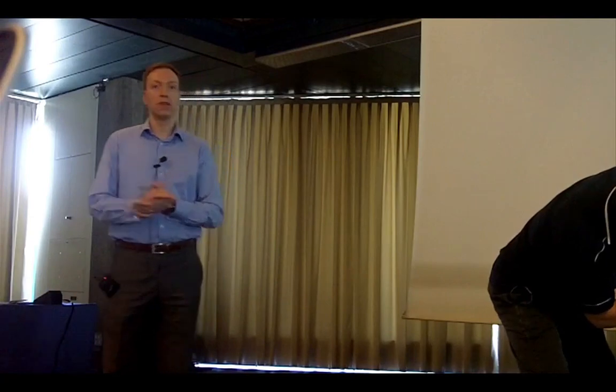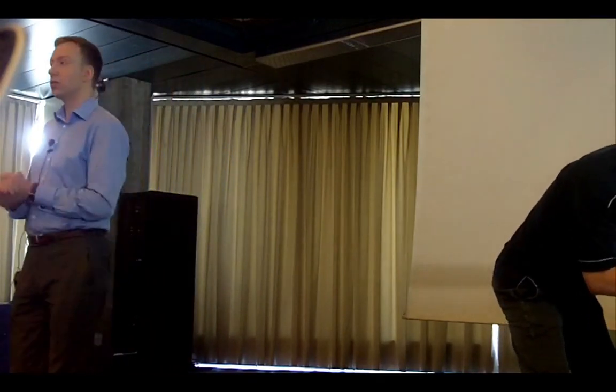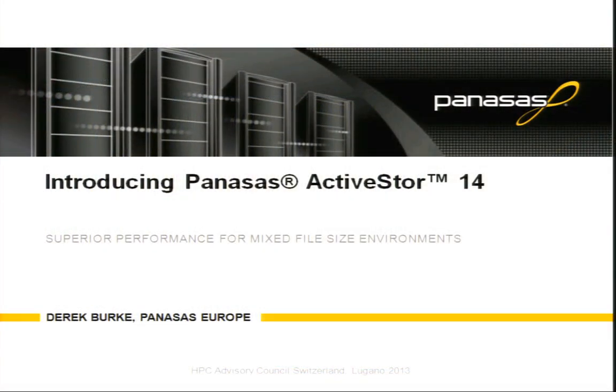You've heard quite a lot over the past few days about storage vendors and how their technology works very well with open source parallel file systems. Panasas is slightly different. We are a storage vendor, but we have our own parallel file system called PanFS. A lot of the features that you've heard are coming down the line into the open source parallel file systems are actually already available on Panasas and have been available for some time.